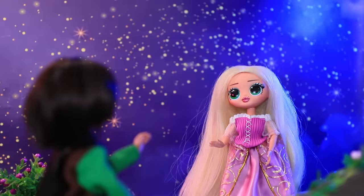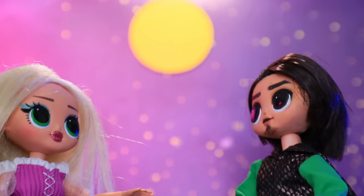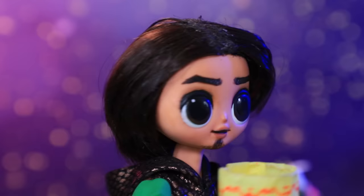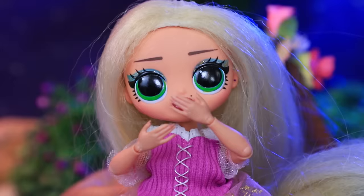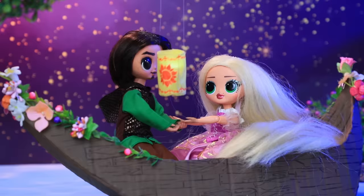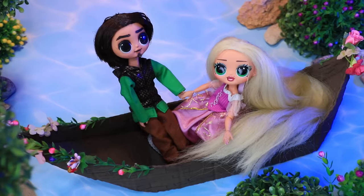Flynn Rider came to the shore in the darkness of night. 'Where are you, my beloved?' 'Honey, I'm here.' He gave the princess a hand. She jumped inside a boat, and the couple continued along the water together. 'I prepared a gift — take it.' 'It's a lantern! That's so romantic.' They held hands and sent it up into the sky.